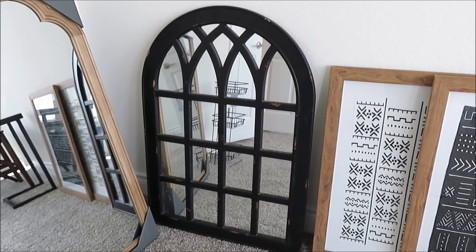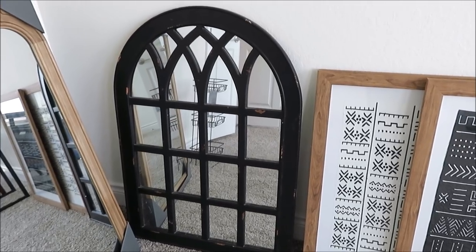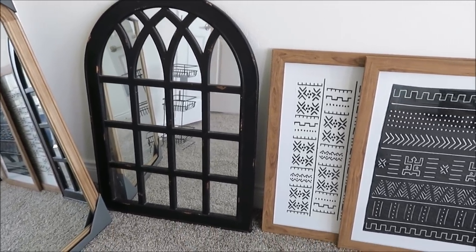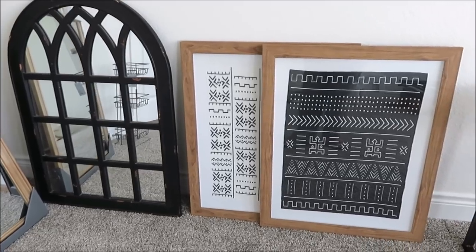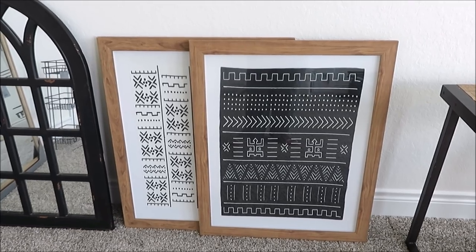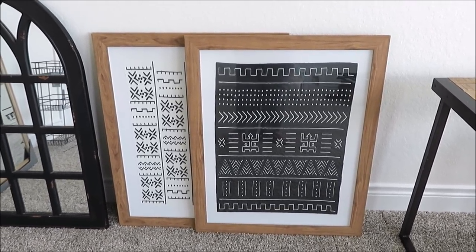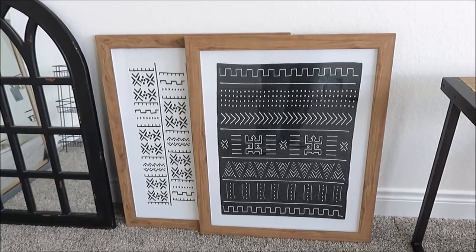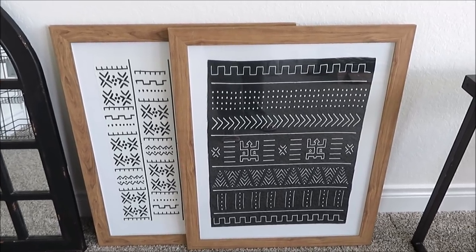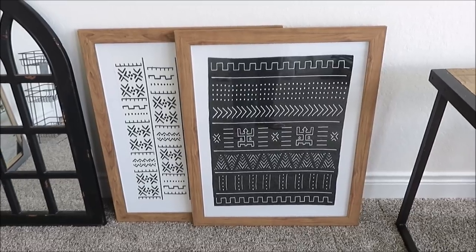Then I found this one on Facebook Marketplace. I've seen this mirror in Hobby Lobby and I picked it up for twenty bucks — I thought it was a great deal. And I also found these on OfferUp or Facebook Marketplace. They're from Target and currently in store for about sixty-five dollars, and she was selling the pair for thirty. I was planning on picking them up at full price anyway, so why not pick them up at half price.